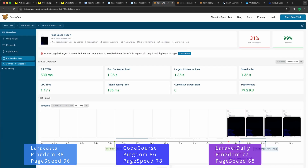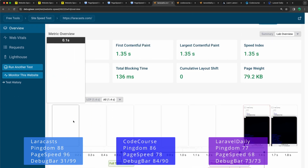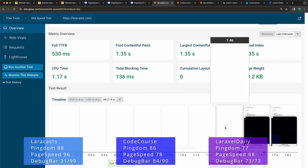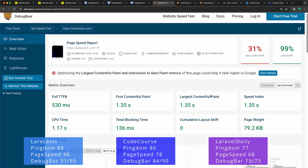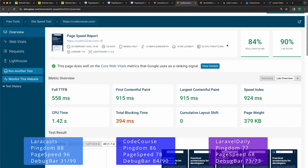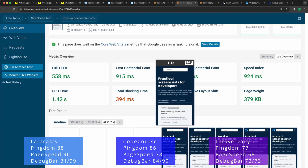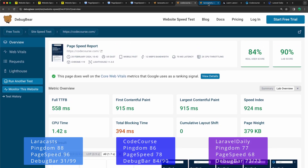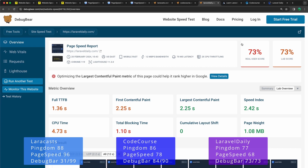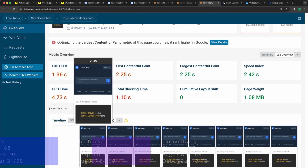Now let's look at the Debug Bar. For LaraCasts, the real user score is 31 — very bad — because there's a white page until 1.6 seconds. Codecourse scores 84, very good results, with the website loaded at around one second. Laravel Daily has a real user and lab score of 73, with a white page for 1.8 seconds and the site fully loaded at 2.3 seconds.